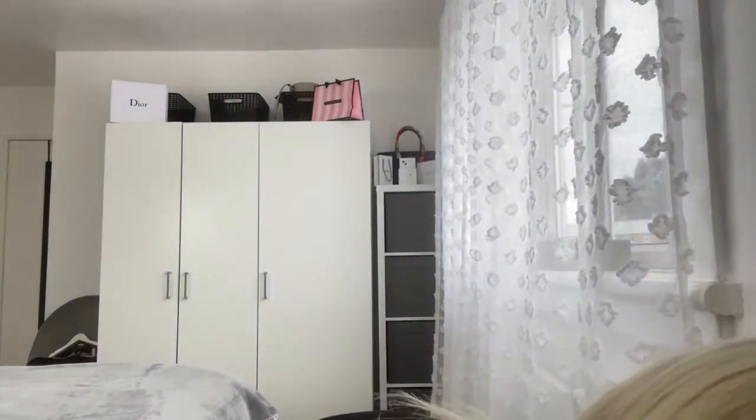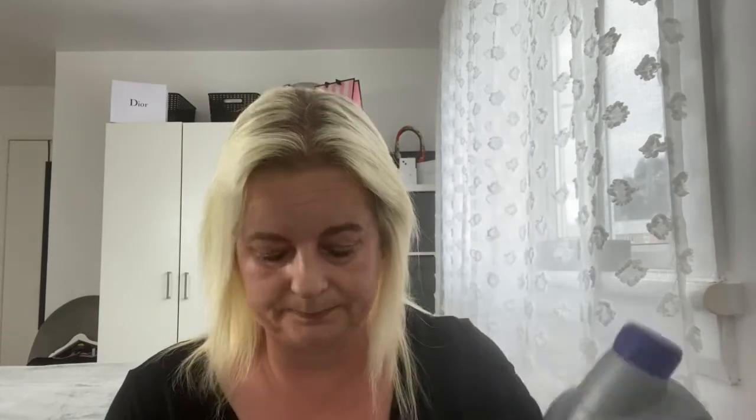Two more things: some car oil — I always get that from Home Bargains. This same size at my local petrol station is £10 and it was £4.49 in Home Bargains, so it's a no-brainer. We've got to save money where we can these days. And some Surf 3-in-1 capsules in Tropical Lily — there are 18 capsules in there and that was £2.99.